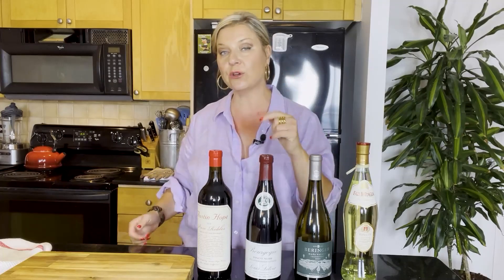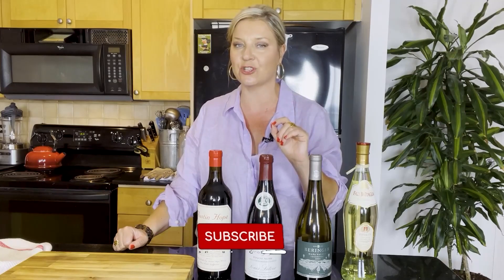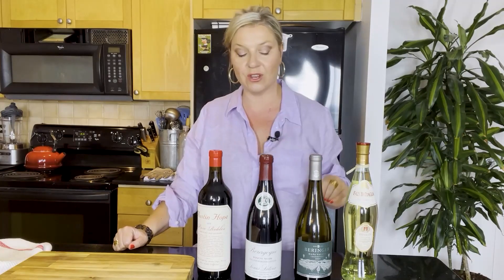You'll definitely want to return next week as well, because we're talking about food and wine pairings — we're tackling that issue. So make sure you hit subscribe and that bell to make sure you get alerted when that video drops next week. But back to the task at hand, let's talk about gathering a collection.